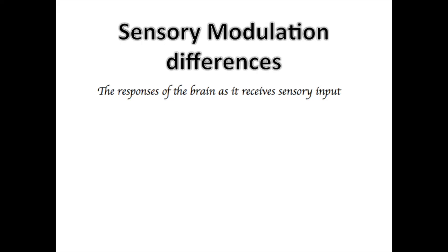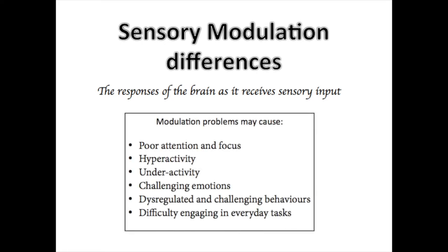Sensory modulation is the ability we have to regulate responses to sensory input in a graded and appropriate way. We can be under or over-responsive to different sensory input. In children with modulation problems, you may see poor attention and focus, hyperactivity, under-activity, challenging negative emotions, challenging and dysregulated behaviours, and difficulty engaging in everyday activities.